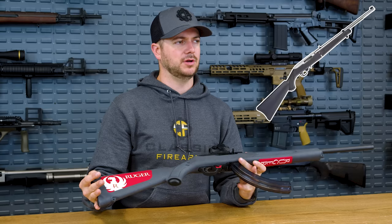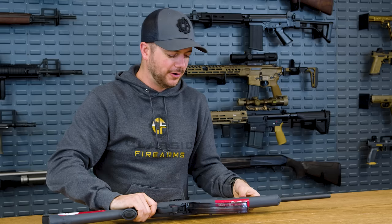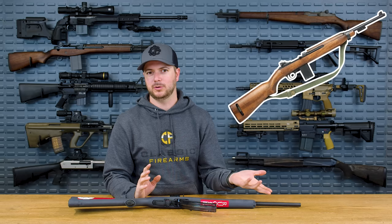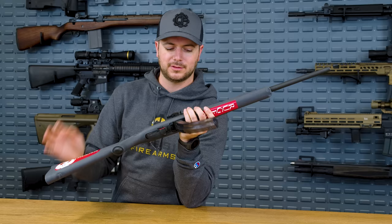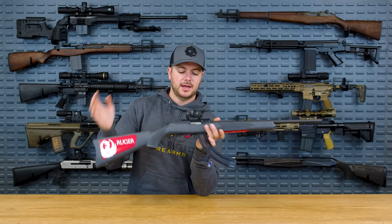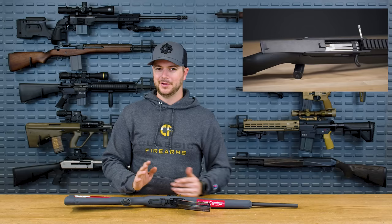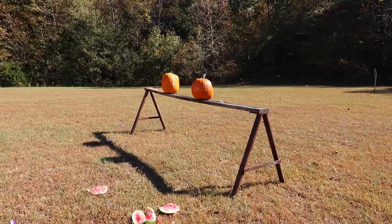The 10/22 has been around so long that there's a ton of aftermarket support and customization. You could even turn it into a bullpup. There's even the Fletcher Rifleworks 11-22 — our buddy Dave over at 22 Plinkster did a video on that, which is pretty interesting. Go check that out and let us know what you think. We probably should have had him in on this video — that was a missed opportunity.